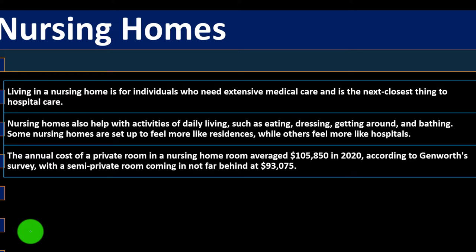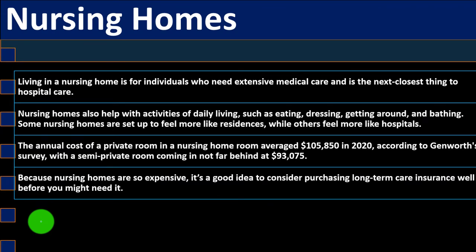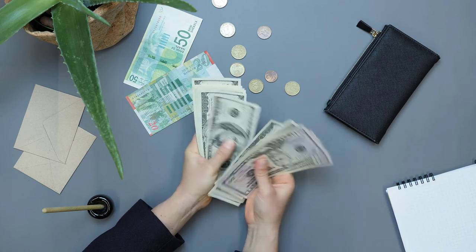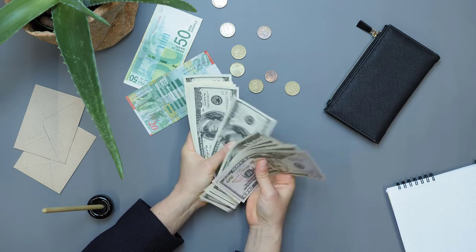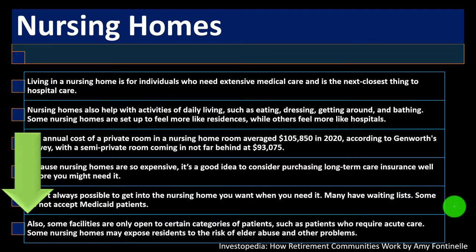According to Genworth's survey, a semi-private room came in at $93,075. Because nursing homes are so expensive, it's a good idea to consider purchasing long-term care insurance well before you might need it. It isn't always possible to get into the nursing home you want when you need it — many have waiting lists, some do not accept Medicaid patients, and some facilities are only open to certain categories of patients. Some nursing homes may also expose residents to the risk of elder abuse.